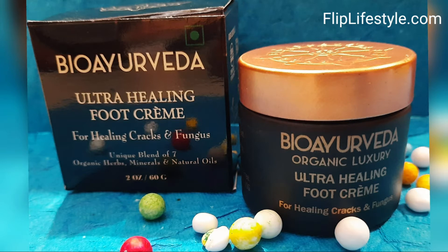The benefits include intense hydration, antifungal action, heel crack repair, and it soothes heels and reduces dryness. We have been using this foot cream for the past few days and the results are good — our feet are now softer.